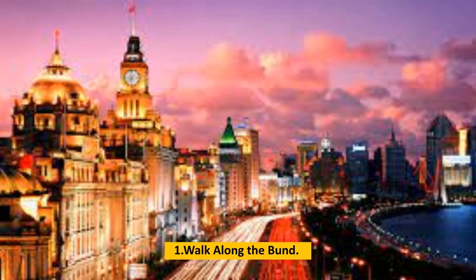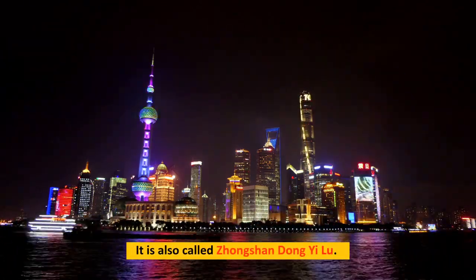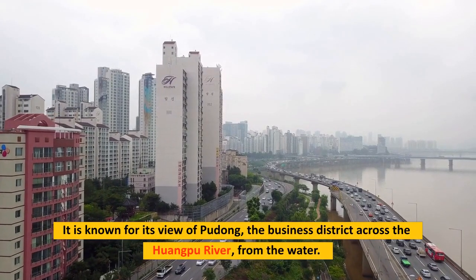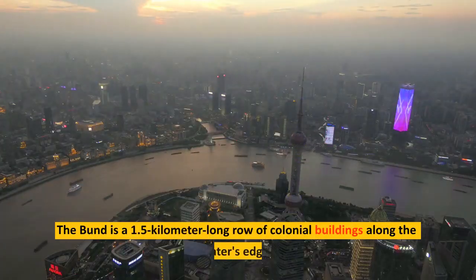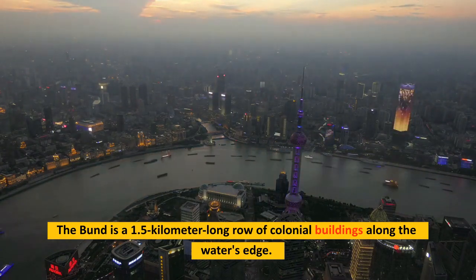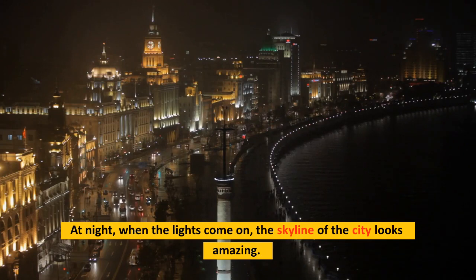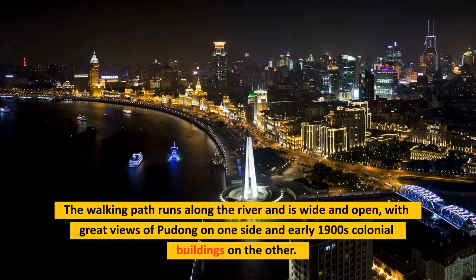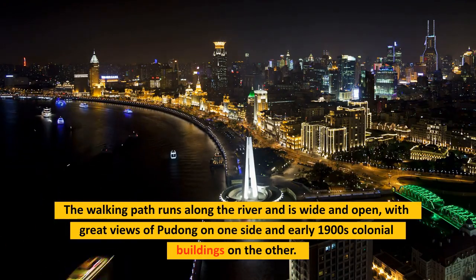Number 1: Walk along the Bund. The Bund is on the west side of the Huangpu River, also called Zhangshandong Yulu. It is known for its view of Pudong, the business district, across the Huangpu River. The Bund is a 1.5-kilometer long row of colonial buildings along the water's edge. At night, when the lights come on, the skyline looks amazing. The walking path runs along the river with great views of Pudong on one side and early 1900s colonial buildings on the other.